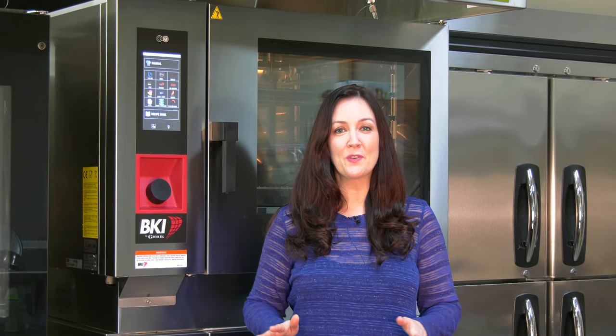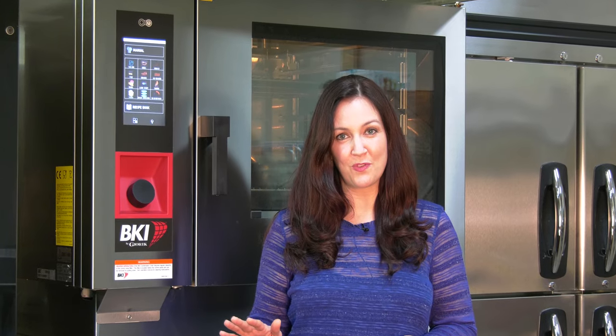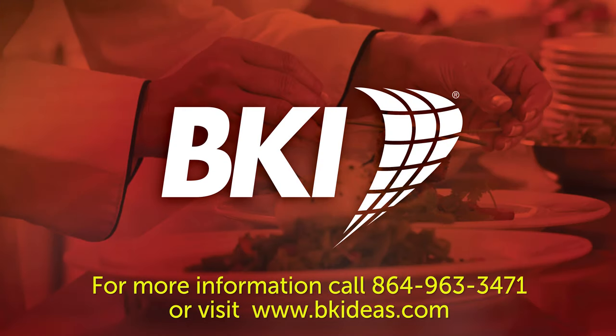We offer a wide variety of oven sizes from compact countertop models all the way up to our 20-2 full-size oven that holds 20 full-size sheet pans or 40 steam table pans, with a mobile trolley system that makes loading and unloading food a breeze. Now you can harness the precision of award-winning chefs. What will you dream up with your new CombiKing oven? For more information, call 1-864-963-3471 or visit bkideas.com.